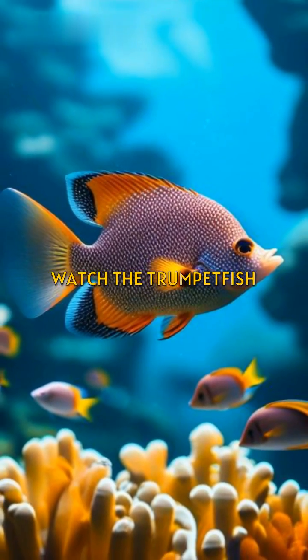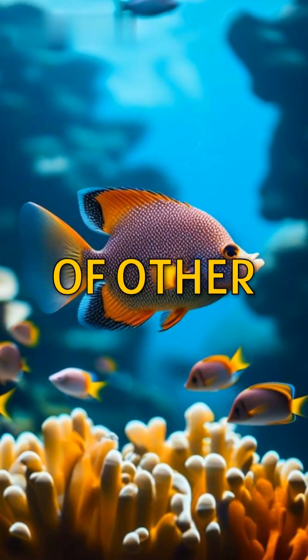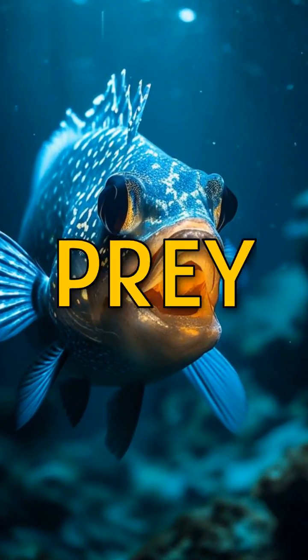Watch the trumpetfish. It hunts by imitating the movements of other, less threatening fish to sneak up on its prey.